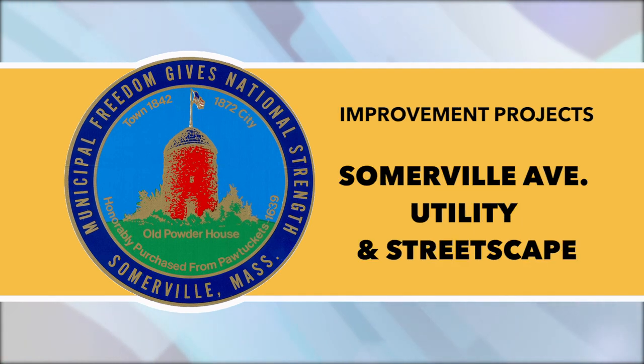Somerville utility and streetscape improvements: on or around Tuesday and Wednesday, February 18th and 19th, during daytime work hours, Merriam Street abutters may need to enter and exit via Washington Street while crews install new drainage structures and pipes on the north side of Somerville Ave at the Merriam Street intersection.